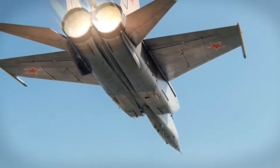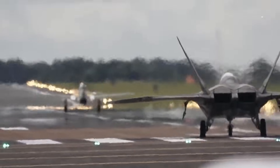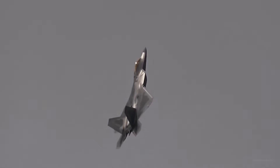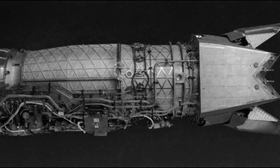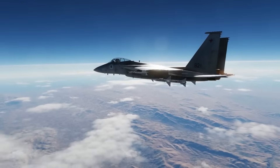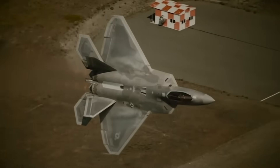In the end, the Foxbat's R-15 proved what desperation and ambition could achieve in the 1960s. The Raptor's F-119 proved that refinement and technology could achieve the unthinkable. The MiG-25 and F-22 engines couldn't be more different — one was gunning for speed while the other was all about precision — but together they show how fighter engine design evolved from brute force to balanced mastery.